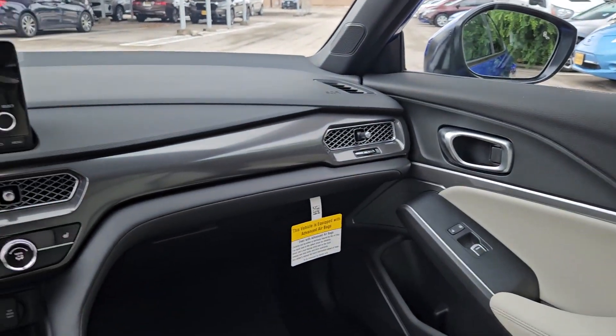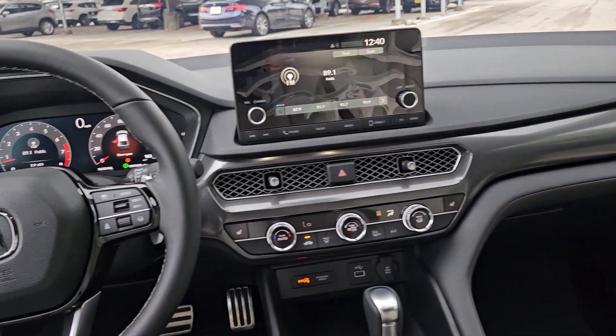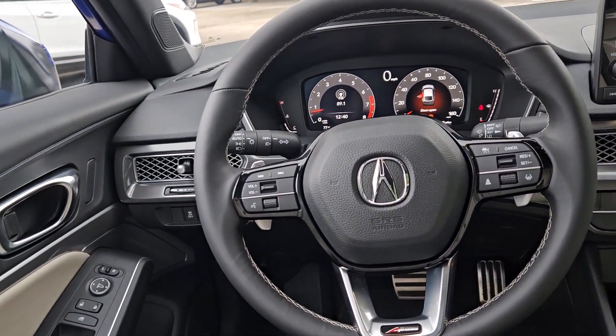Don't miss out on the fun you could be having in this sporty Integra. Our team will give you an outstanding test drive experience. Stop in today.